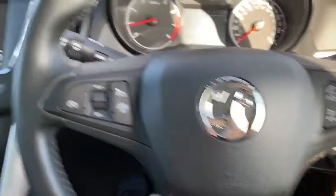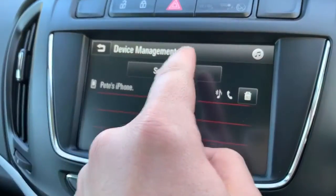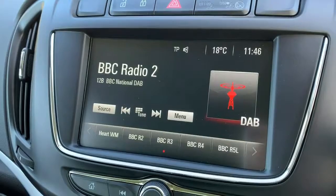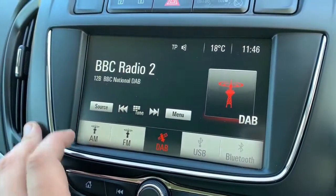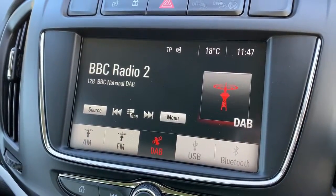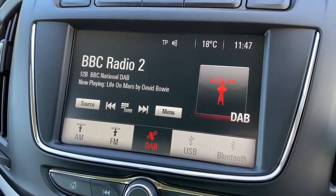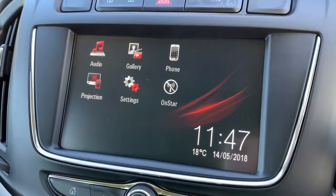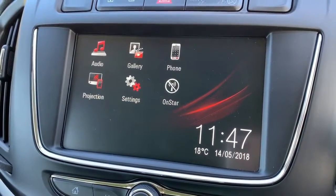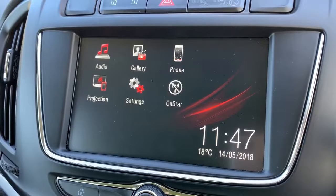Phone pairing is done on the touch screen in the centre by hitting search devices. When it comes to audio, we've got AM, FM and DAB radio, USB input, and Bluetooth audio as well. Once you've paired up your phone you'll be able to make and receive phone calls and also stream your music wirelessly. There's also something called projection, where certain Vauxhall-friendly apps can be projected onto the screen using your smartphone and a USB cable as the connection.